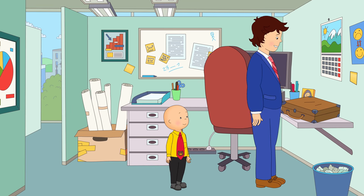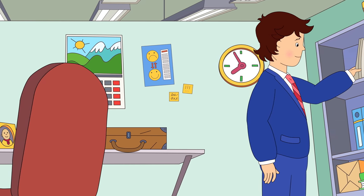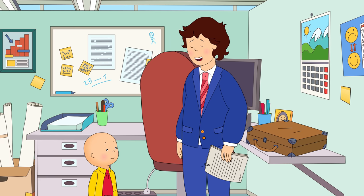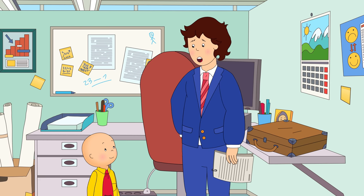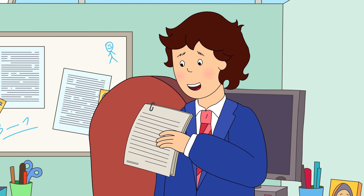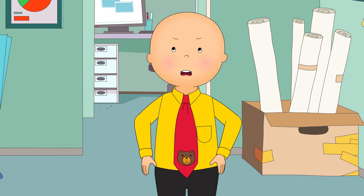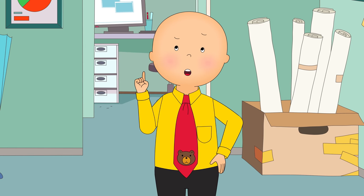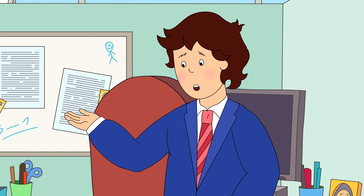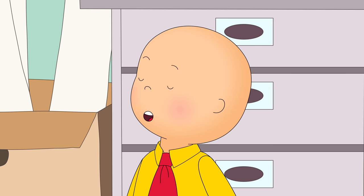So, this is where Daddy sits every day. What do you do, Daddy? Well, Daddy does lots of things, Caillou. Right now, Valerie needs us to make some copies for a presentation. Copies? But Mrs. Martin says you shouldn't copy other people's work. Oh, Caillou, we need to make some copies so that everyone can read it. It's kind of like a show and tell. Oh, cool!